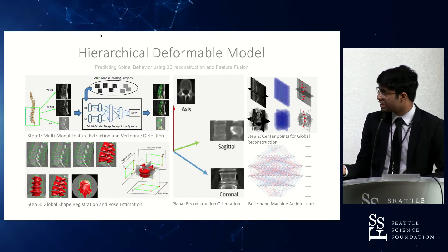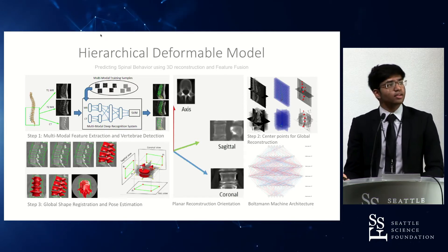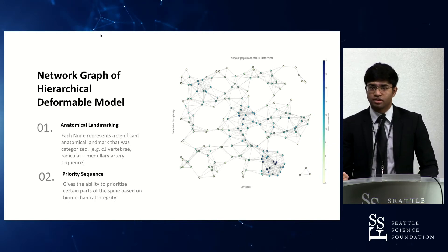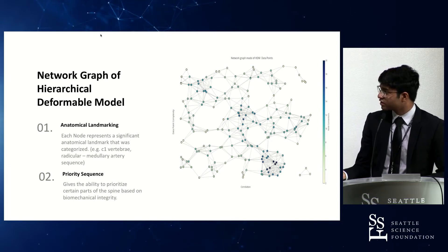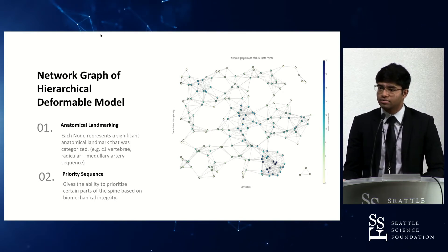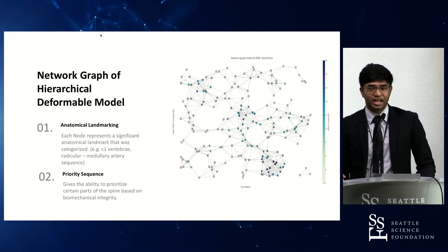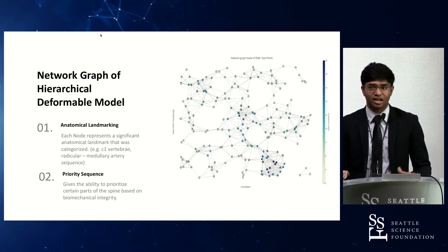This is the internal architecture for the actual identification system for the vertebral bodies. This network graph of the hierarchical deformable model allows creation of a priority sequence for what would be affected for a given screw placement calculation. The cervical nodes of connection shown here are points determined by the algorithm as statistically significant for surgical outcomes — if there were a structural integrity failure, these are the systems that would be affected. It also allows for anatomical landmarking to identify vertebral body features and anatomical points to aid navigation.